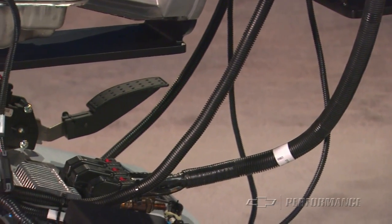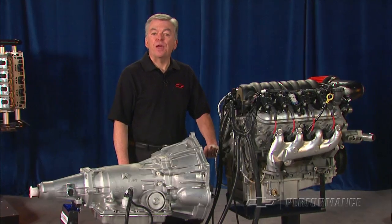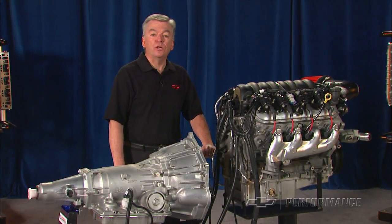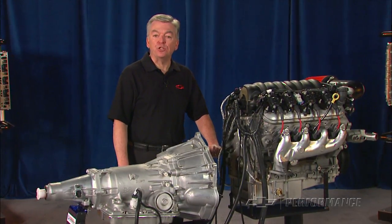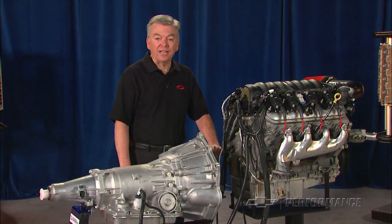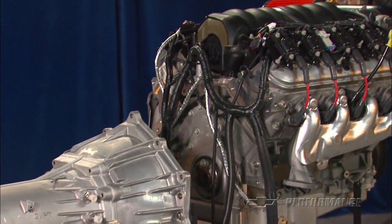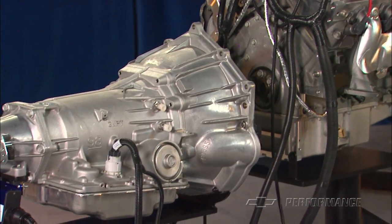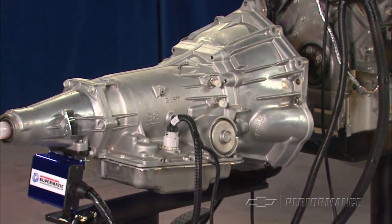The electronics are so simple and easy to install and operate that we started referring to these packages as connect and cruise, which accurately describes the ease with which you can install and connect a brand new LS3 or LSA crate engine to one of our high performance, electronically controlled transmissions in your own project car.